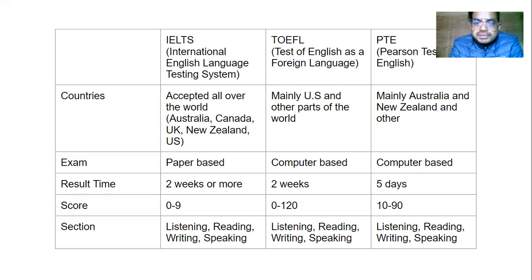The scoring system is also different. IELTS uses a band score out of 9, whereas TOEFL is scored out of 120 marks. PTE scores range from 10 to 90. IELTS, TOEFL, and PTE all cover the four major skills of the English language: listening, reading, writing, and speaking. However, the content within each of these sections might be different. Thank you for watching this video.